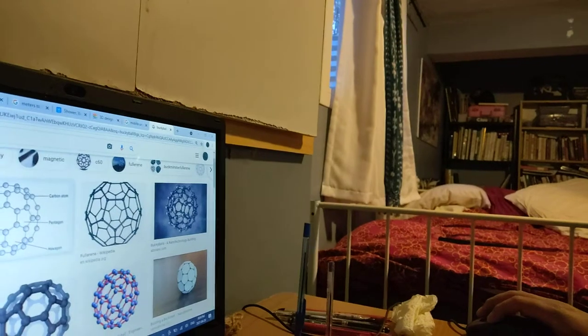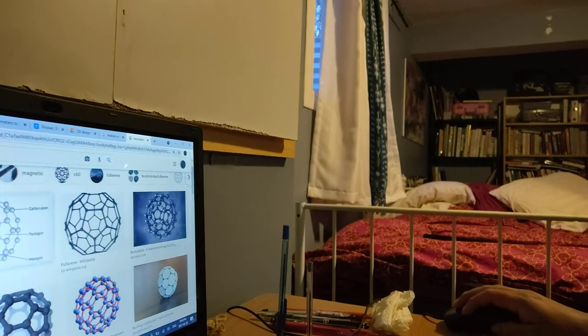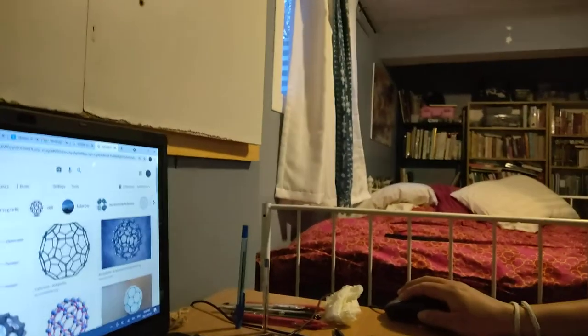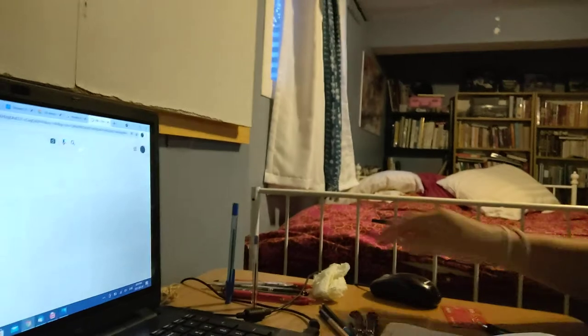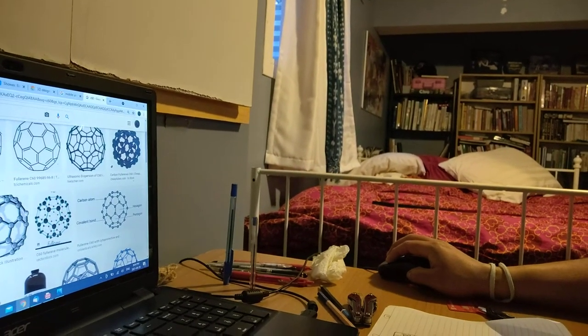When he discovered the buckyball, he uncovered what nature has made as the strongest molecule we know of, which is C60. There's a great dome in Denmark called the Dome of Dreams, and they use the C60 carbon molecule as the basis of their dome. It's a bit like a soccer ball.